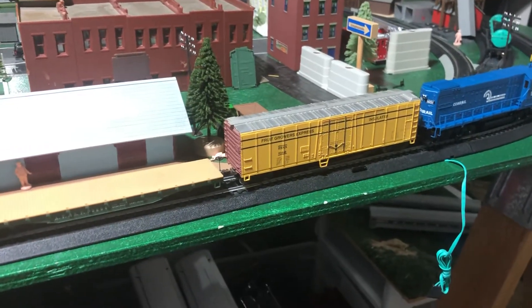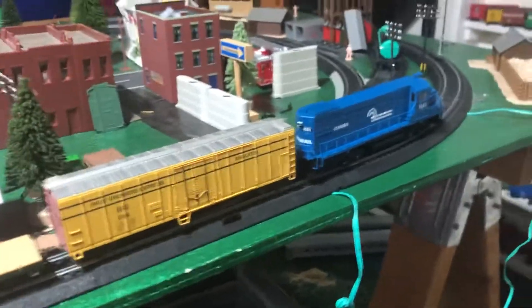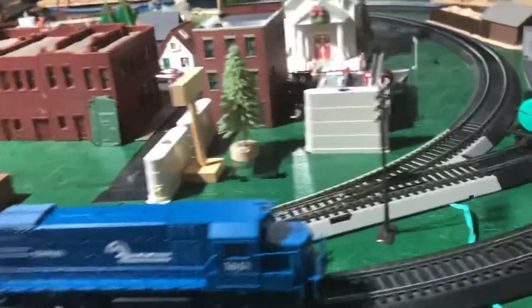Hello everybody! Today I'm going to be showing you what I bought yesterday. I'm going to Nankin Hobby — it's a hobby store in Farmington Hills, Michigan.